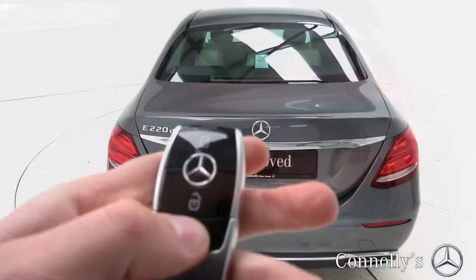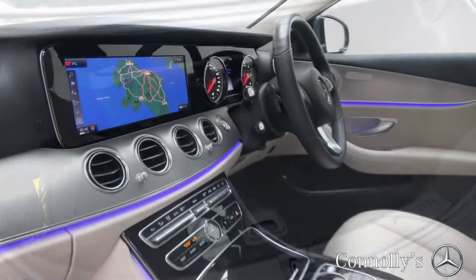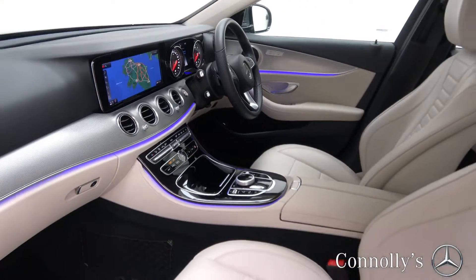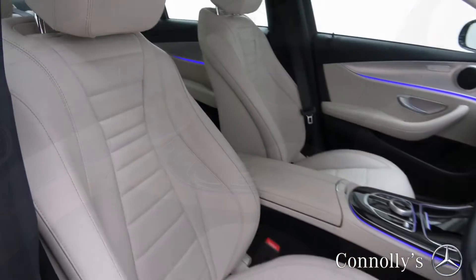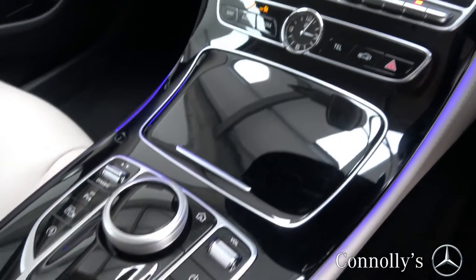Remote opening tailgate, beige leather interior with piano black and aluminium trim, electrically adjustable heated front seats, and ambient interior lighting.